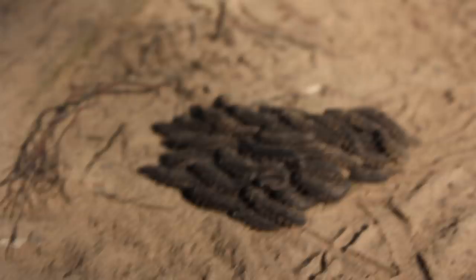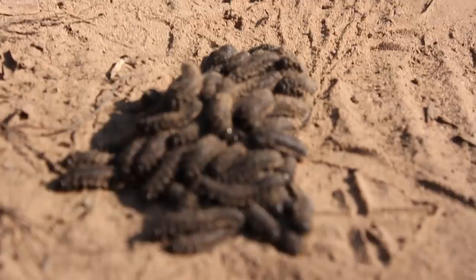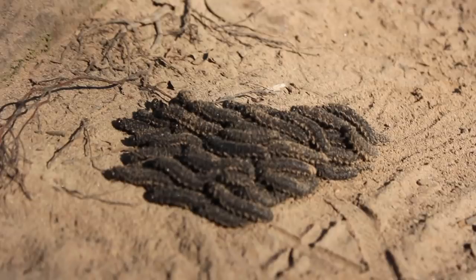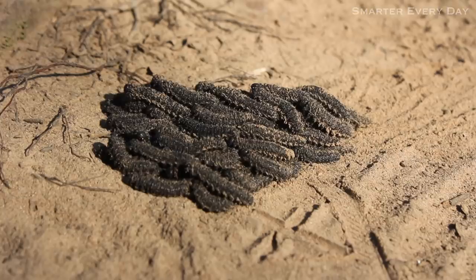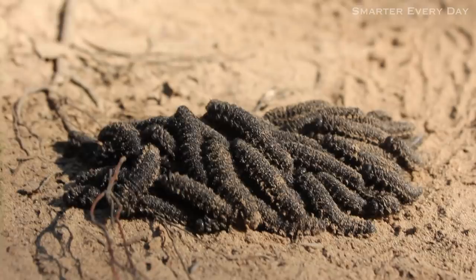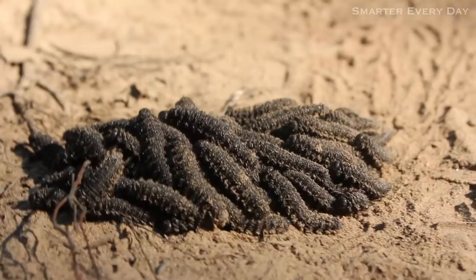So check this out. Gordon found a big caterpillar that's basically a macro organism of a bunch of little caterpillars, and they're all moving as one. They all stop and think at the same time too. Tiersen, do you know a word for this? They all stop at the same time. That's weird.